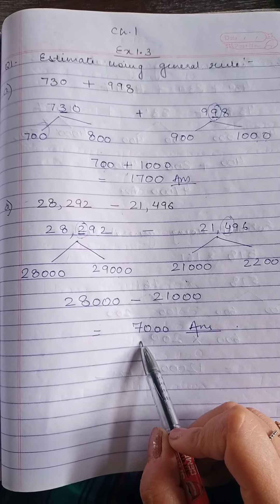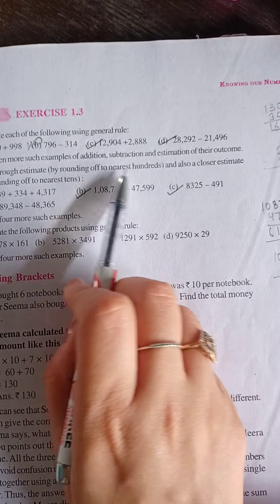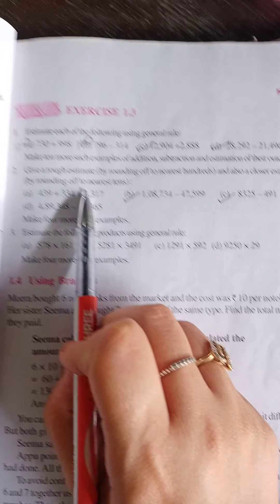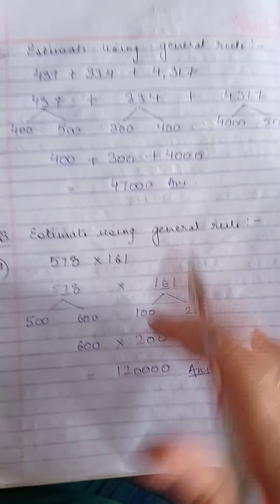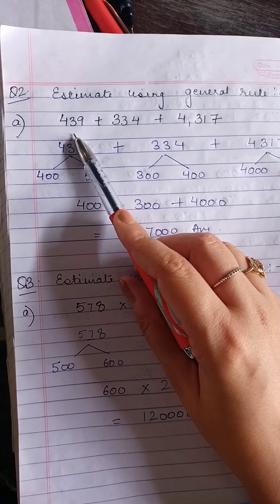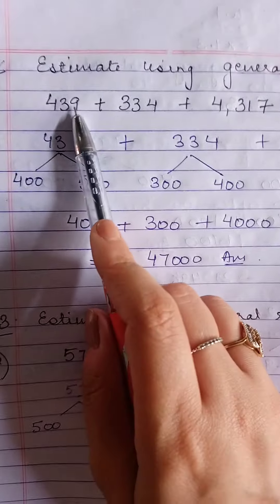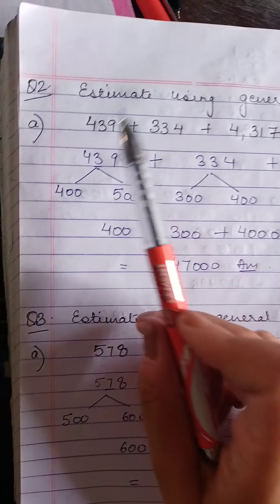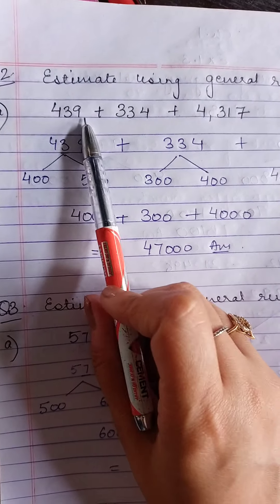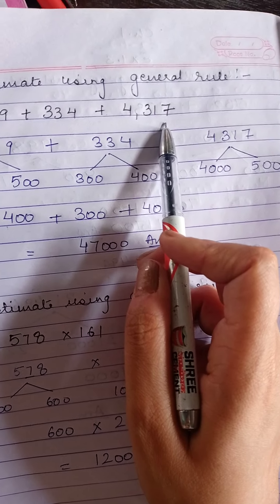That was Question 1 of Exercise 1.3. Let's move ahead with Question 2: give a rough estimate by rounding off to the nearest 100 and also to the nearest 10. Students, we are not rounding off to the nearest 100 or 10 — we are following the general rule: estimate using the general rule.